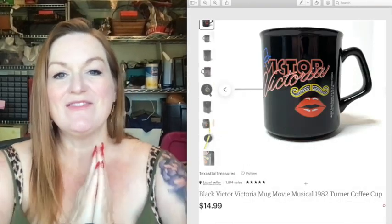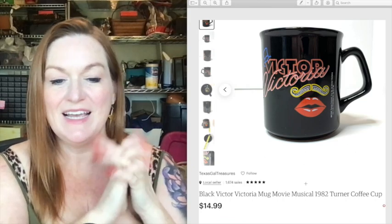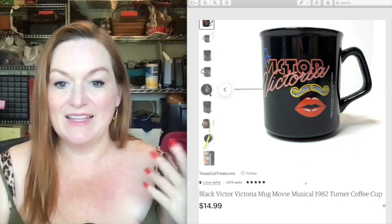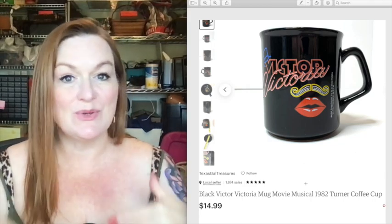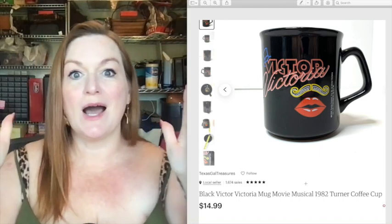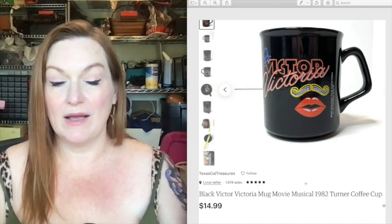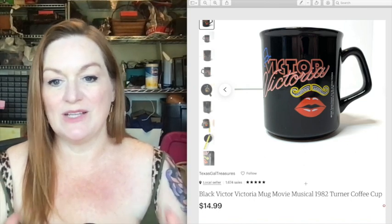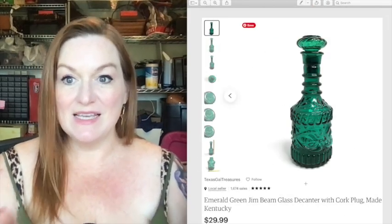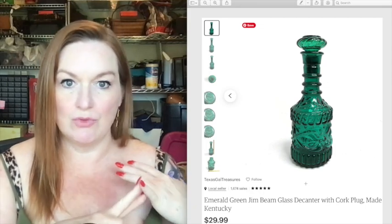Mugs are another thing I really like selling — they're fun to pick up, easy to ship, and can bring a pretty good profit. A lot of times at garage sales people will let them go four for a dollar or something cheap like that. This Victor Victoria mug sold for 15 dollars.